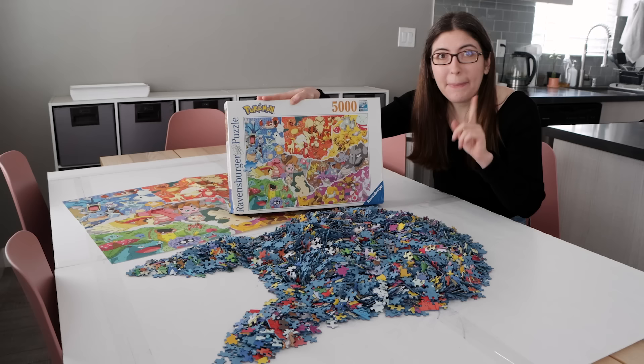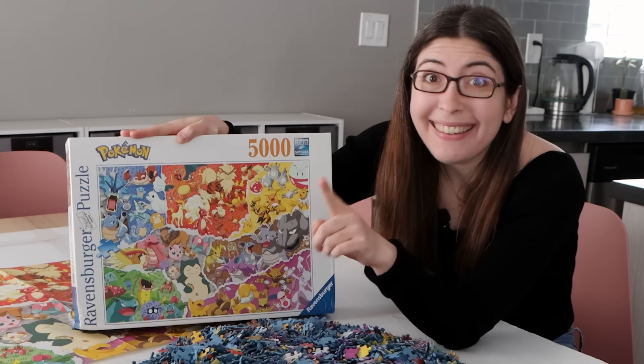But as I said, I know nothing about Pokémon. In fact, let's see how many Pokémon I can name.